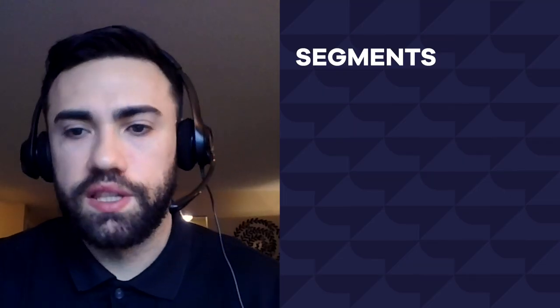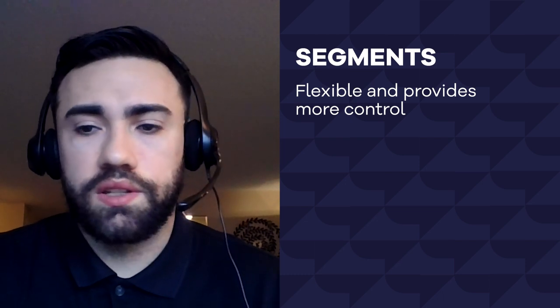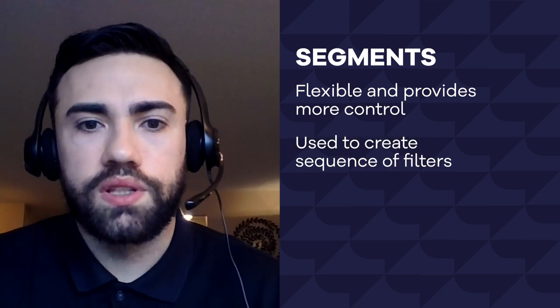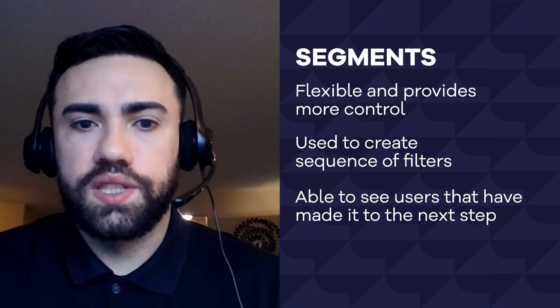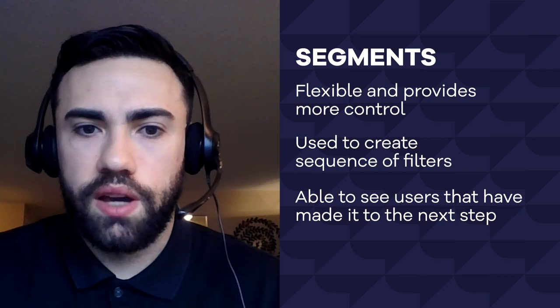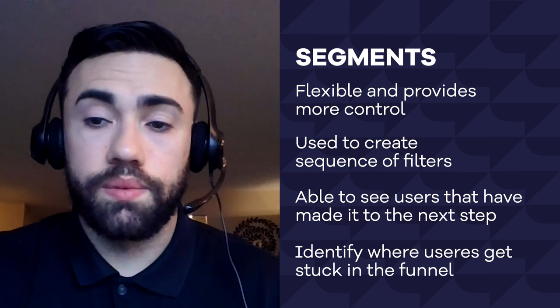Sales funnels can also be applied to any action you want your visitor to take — it doesn't have to be a transaction. It can include signing up for a newsletter or submitting a contact form. There are a couple of ways to do this in Google Analytics: you can use goals, enhanced e-commerce steps, but my preferred method is segments. The reason is their flexibility and control. For those new to Google Analytics, segments are essentially a sequence of conditions or filters that allow you to see the users that have taken a specific action you're interested in. These segments allow you to identify users that have progressed down each step in the funnel, as well as friction points, which you can then address to make your website better.